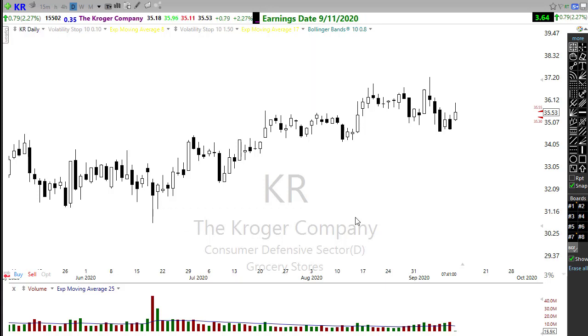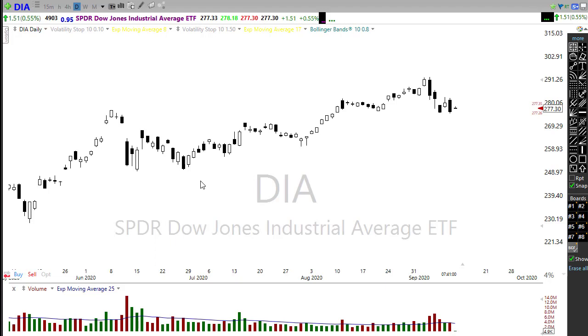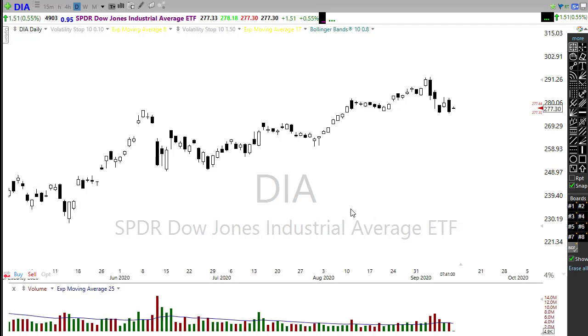I want to remind everyone that any stocks I show in these videos is not a recommendation to buy or sell any security. They are truly meant for continuing education — looking at patterns and what I look for. Do your own due diligence. It's never a good idea to blindly follow someone else. Trade based on your own rules and guidelines.